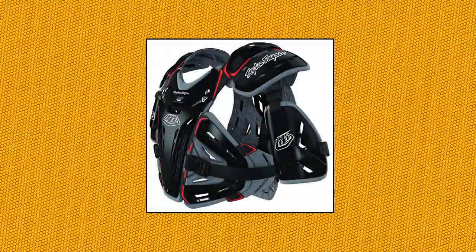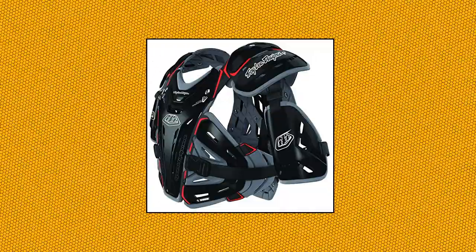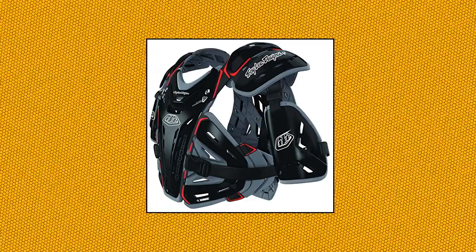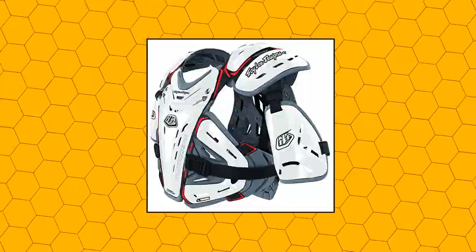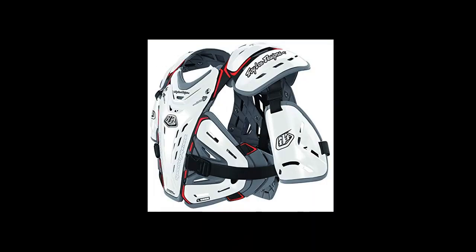Troy Lee Designs Youth Bodyguard 5955 Chest Protector. Features Shock DR technology and neck brace integration — patent pending design compatible with leading neck braces without compromising fit and protection. Vent Track circulates air through flexible channels over the skin surface to cool the rider. Over 50 configurations adapt to rider preference for custom fit and protection. Low profile design eliminates bulk to fit under or over jersey.